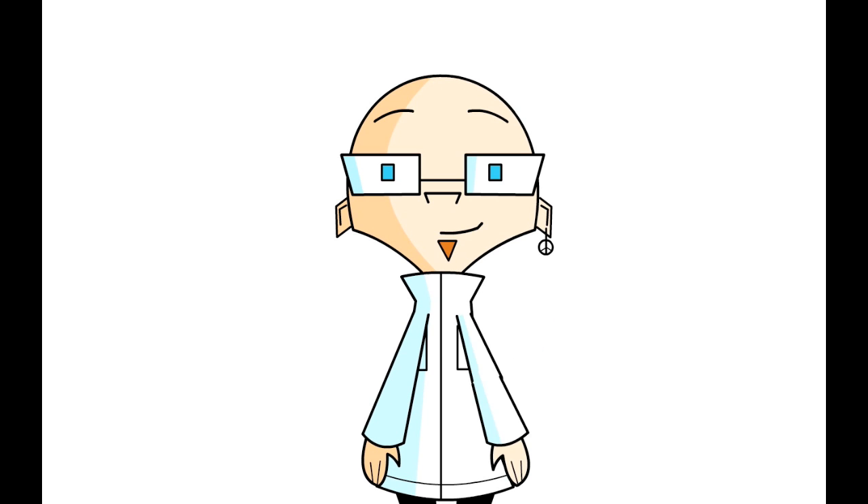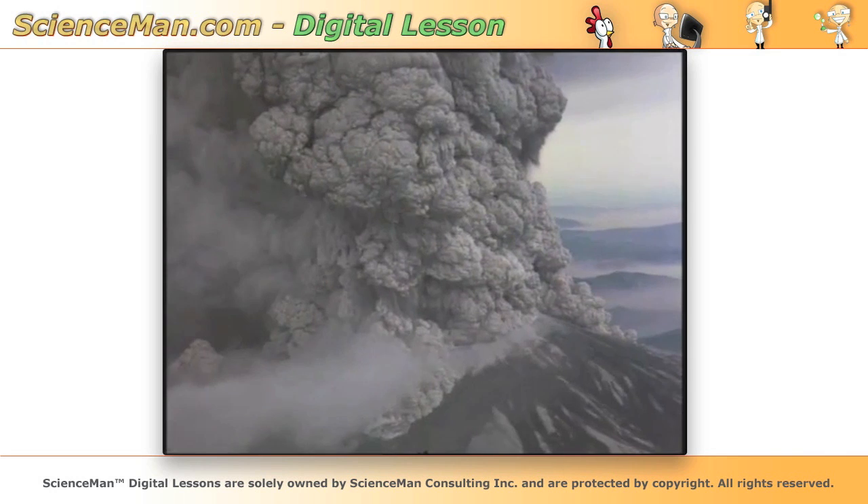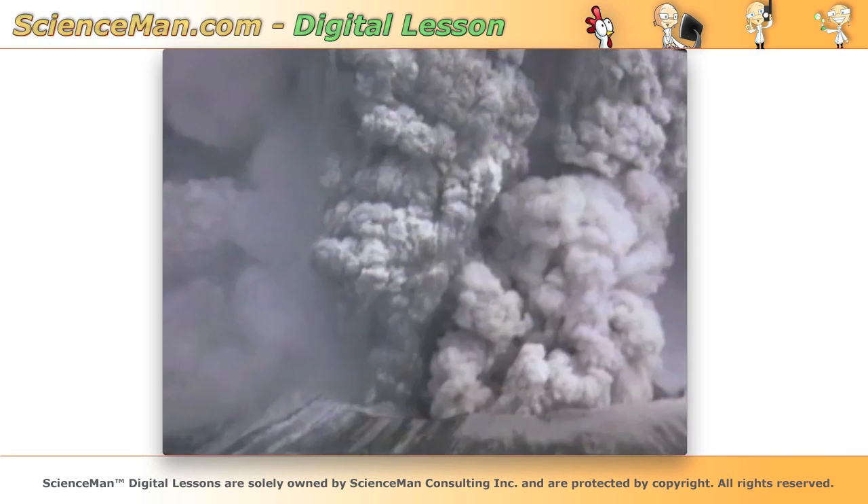Welcome to another Science Man Digital Lesson. Today I'd like to talk about the legacy effects of volcanic eruption. An excellent example is Mount St. Helens.